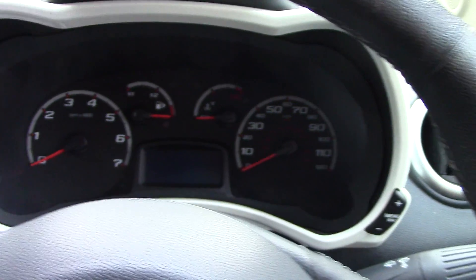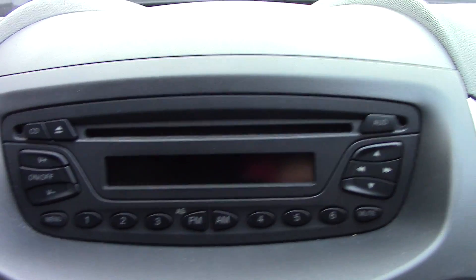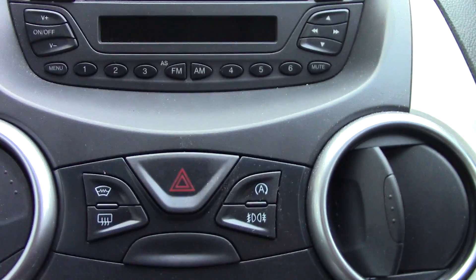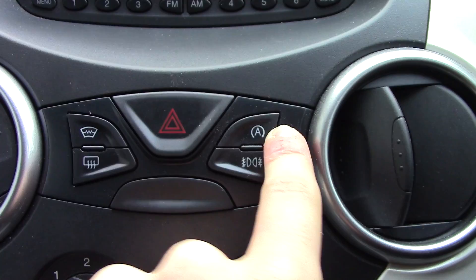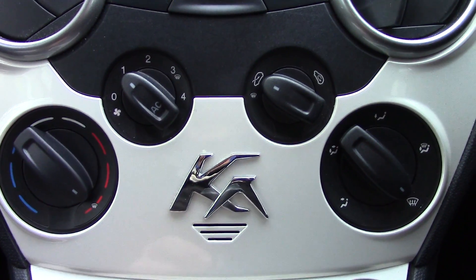In front we've got the instrument cluster and trip computer. In the centre we've got the radio and CD player unit. Below that we've got some miscellaneous buttons for the heated front screen, rear demister, fog lamps, and auto stop-start. You've also got the aircon unit below that.